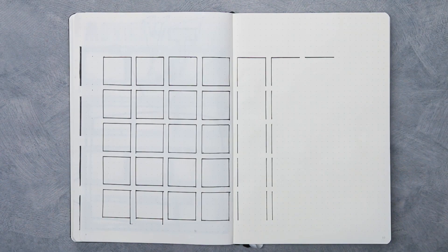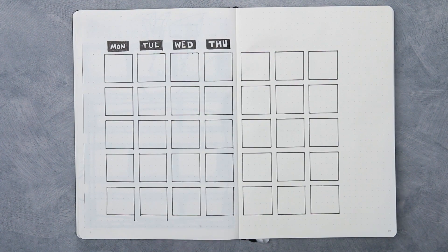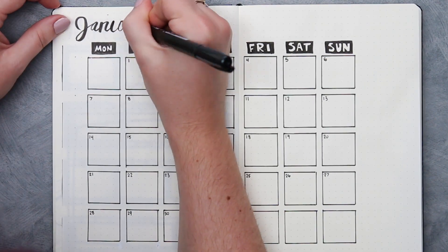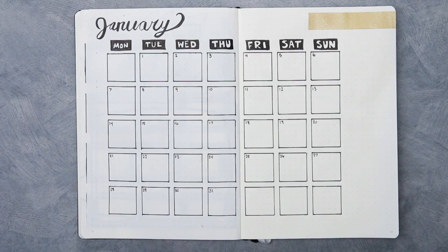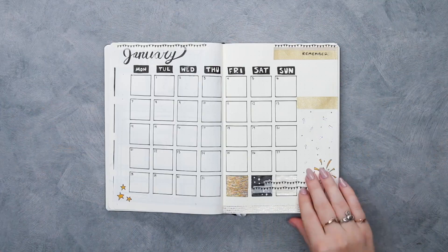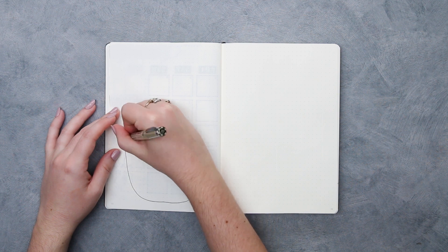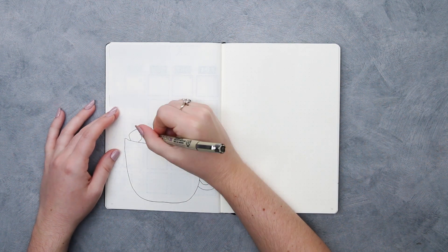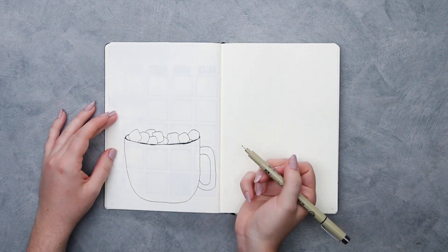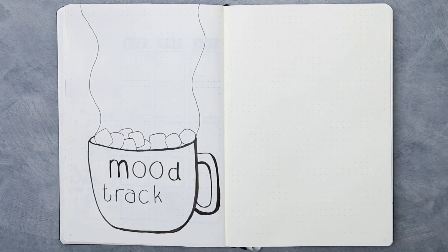Now we are moving on to January, the first month of 2018. I wanted to go for a bit more of a structured calendar — very boxy and minimalist but with a little bit of flair. In my last video I asked you guys what theme I should go with for January, and the winning theme was a New Year's theme with fireworks, gold, and confetti — so that's what we're doing this month. For my mood tracker, the runner-up theme was hot cocoa, warm and cozy snow, so I decided to go with a cup of steaming hot cocoa.